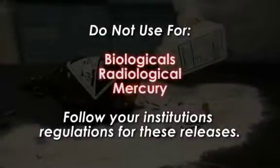ChemCleanse is not designed to treat biological spills, radiological material, or mercury releases. Follow your institution's regulations and policies for these releases.